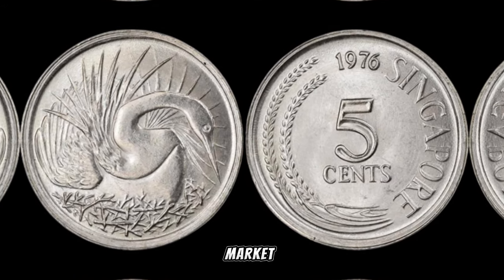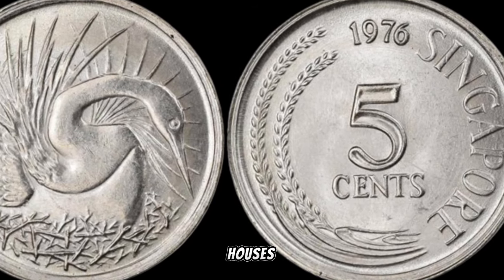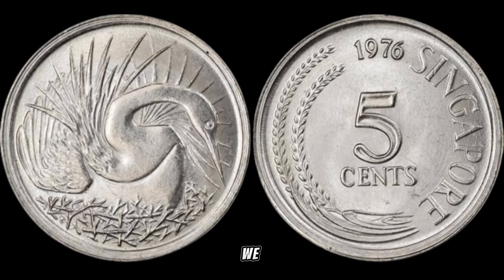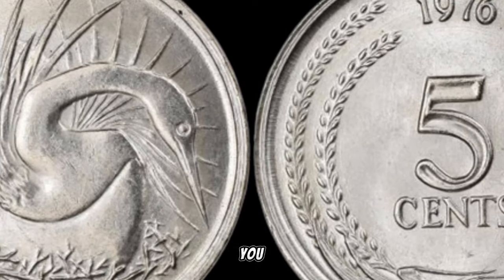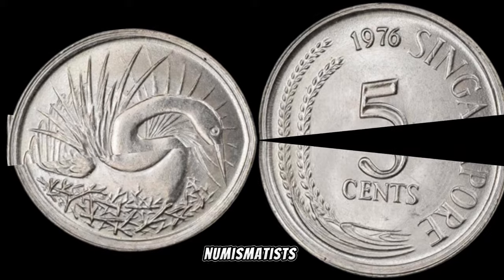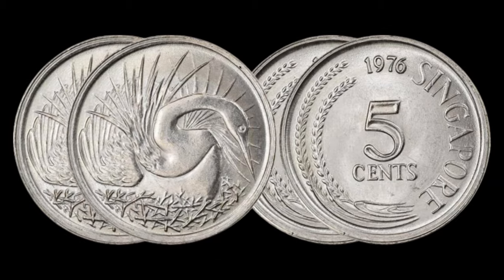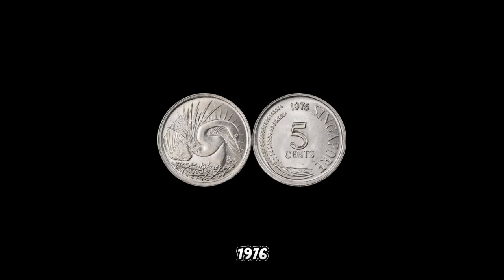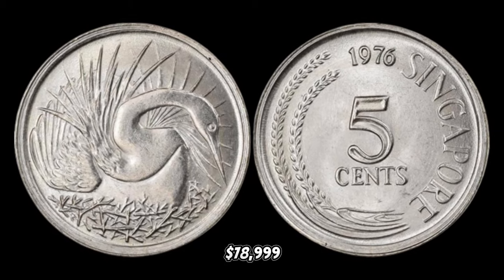Let's explore recent sales and market trends to understand the potential value of these coins. Online platforms and auction houses have witnessed high prices these coins can command. Before you consider parting ways with your coin, consult with reputable numismatists, consider professional grading services, and stay informed about market trends. In January 2020, this coin's value in the market was $78,999.